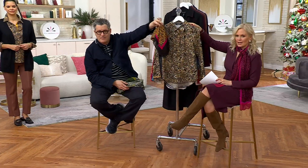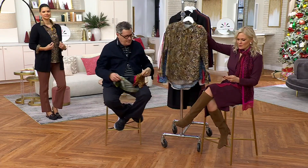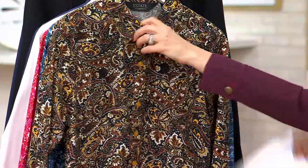By the way, that's pretty together, too, right? That's fun, yeah. I just love the paisley with the animal.